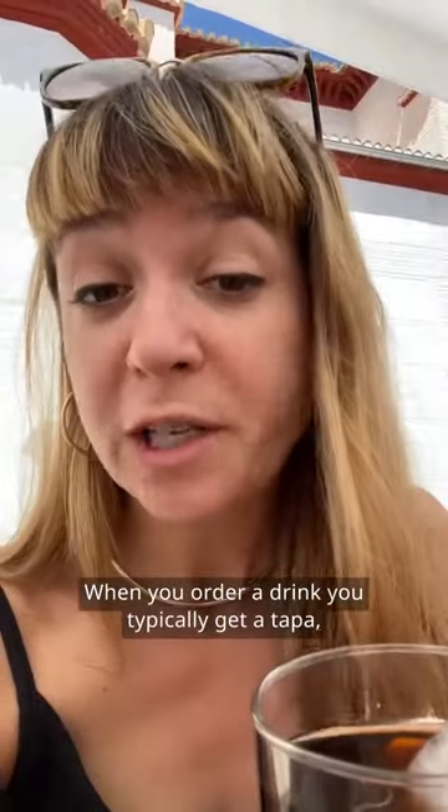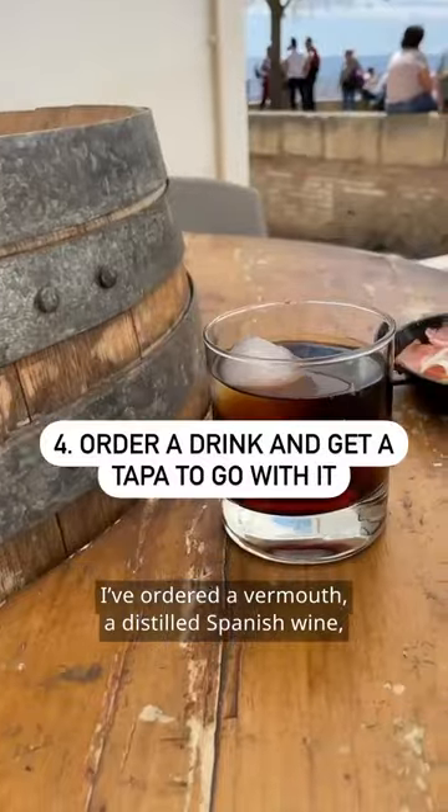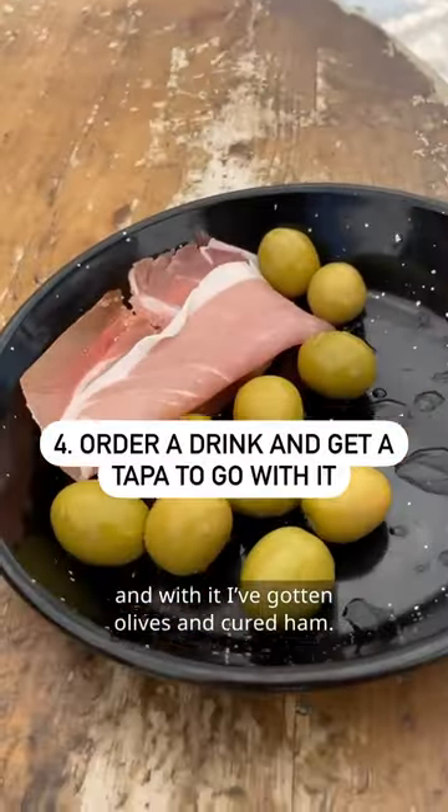When you order a drink, you typically get a tapa — a small snack to go with it. I've ordered a vermouth, a distilled Spanish wine, and with it I've gotten olives and cured ham.